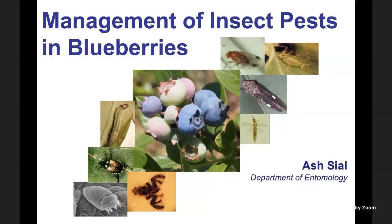Today we will cover insect pests that cause economic damage in blueberries. We will cover some select pests in detail and I will list other pests in the presentation. If you have any questions regarding pests that I do not cover, feel free to type in the chat or speak up at the end of the presentation and I'll be glad to answer your questions.